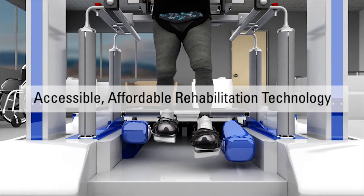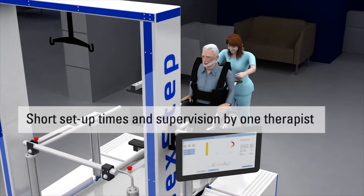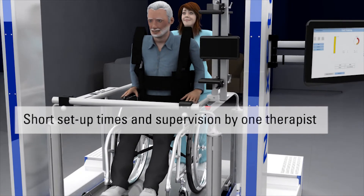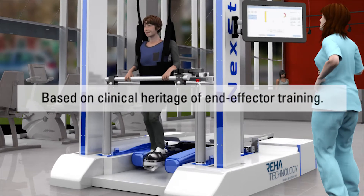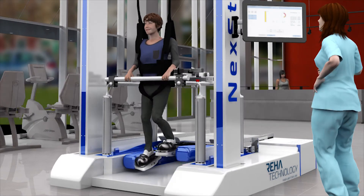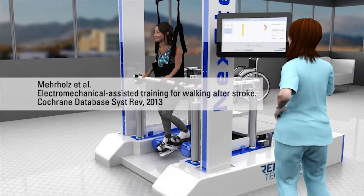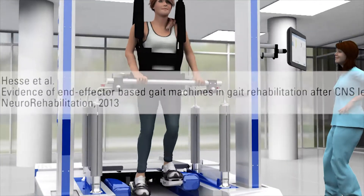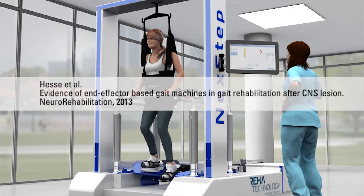Accessible, affordable rehabilitation technology. Next Step allows short set-up times and supervision by one therapist, and it is based on the clinical heritage of end-effector training. Publications show clinical evidence that patients who receive end-effector gait therapy have a significantly higher rate of independent walking and are more likely to achieve superior gait ability.